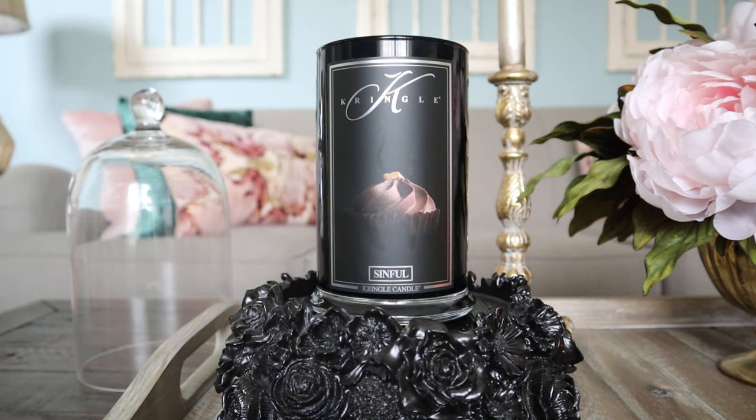Hey guys, it's Melanie. Welcome back. I hope your day is off to a great start. I have another candle review for you today from Kringle.